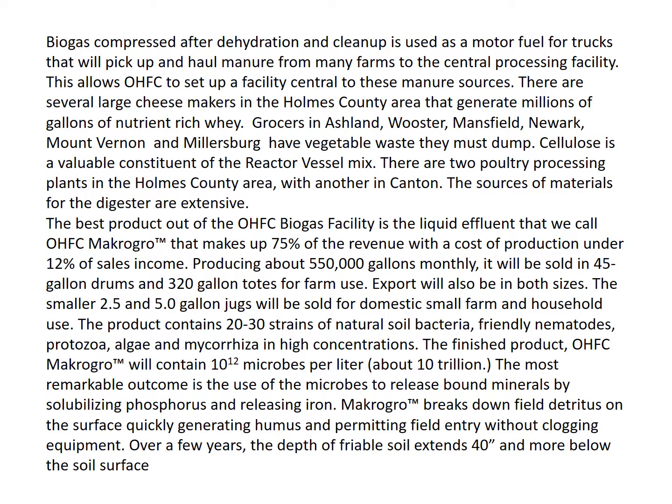The biogas, compressed after dehydration and cleanup, is used as a motor fuel for trucks that will pick up and haul manure from many farms to the central processing facilities. This allows OHFC to set up a facility central to these manure sources. There are several large cheesemakers in the Holmes County area that generate millions of gallons of nutrient-rich whey. Grocers in Ashland, Worcester, Mansfield, Newark, Mount Vernon, and Millersburg have vegetable waste they must dump. Cellulose is a valuable constituent of the reactor vessel mix.